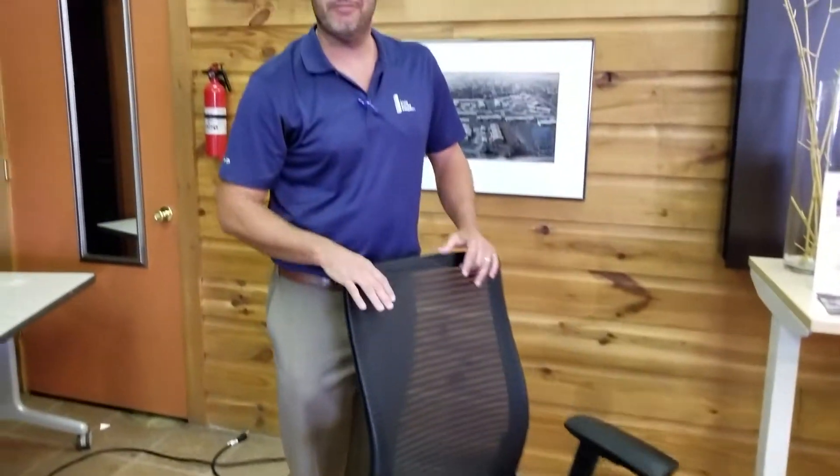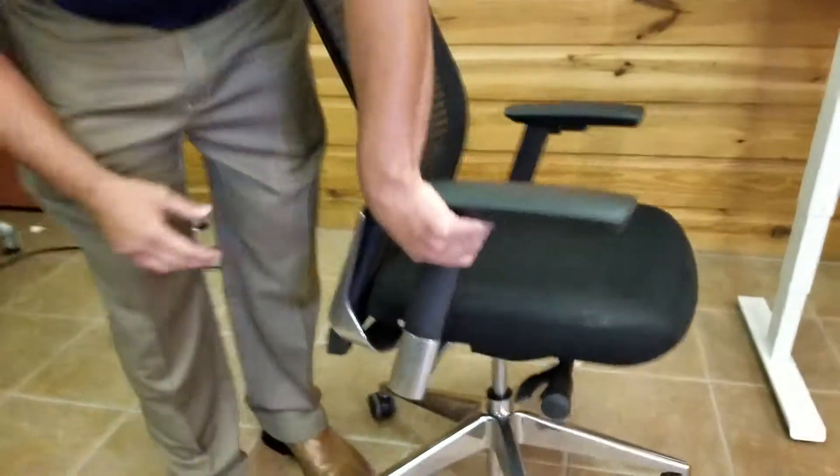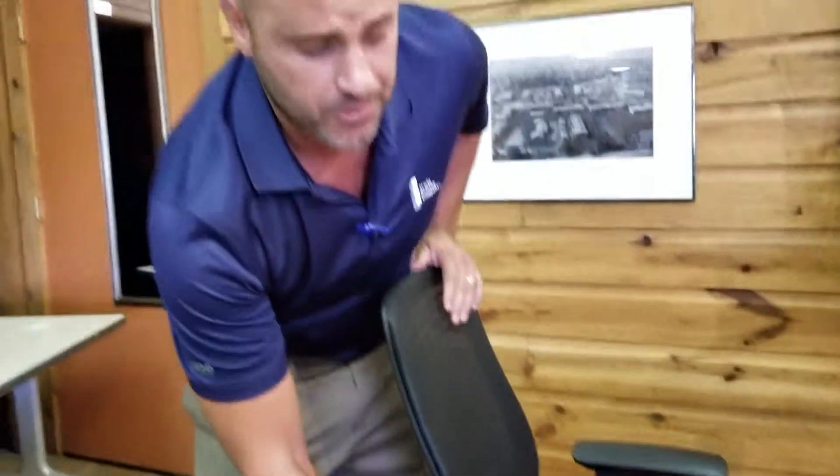This product comes in two different finishes: black and/or white frame. It comes standard with black upholstery, black mesh, and all the chrome details that we're showing — even as far as the cylinder goes — that all comes standard with the product.